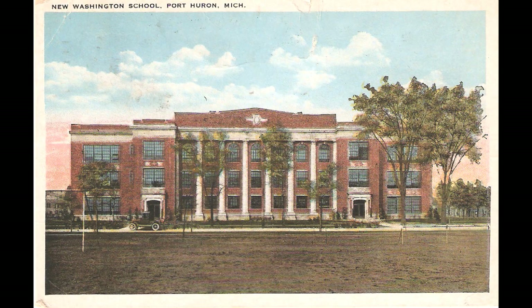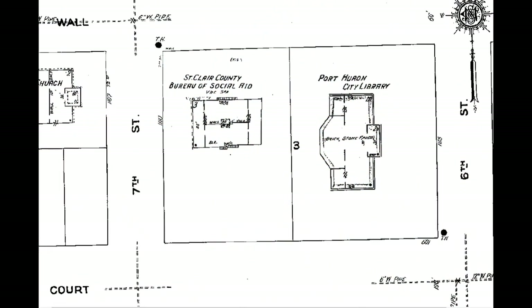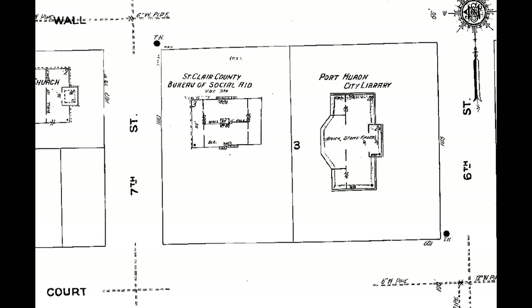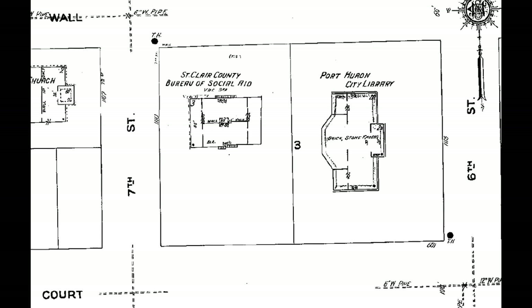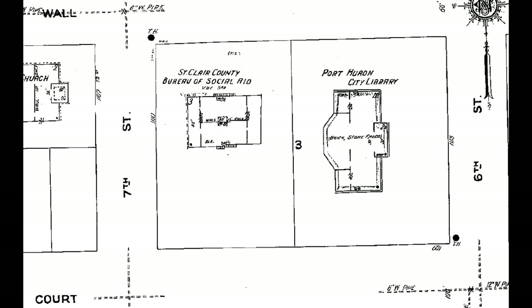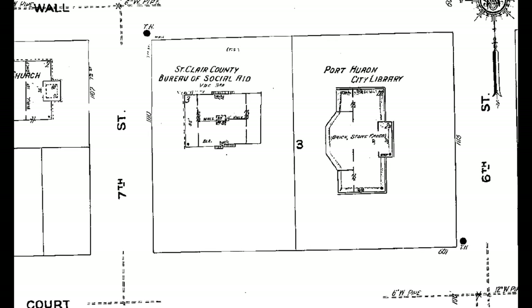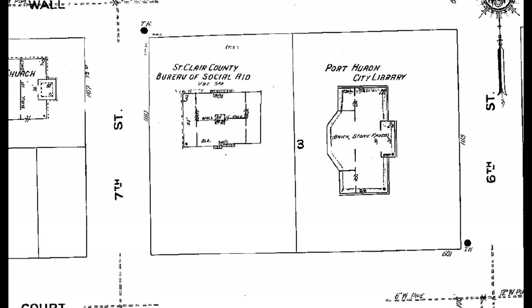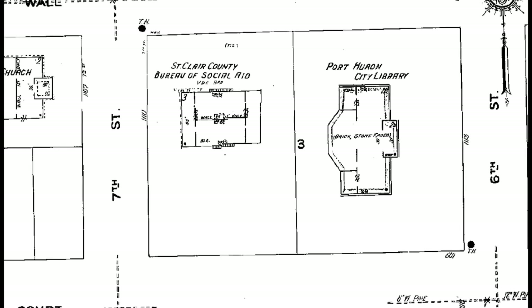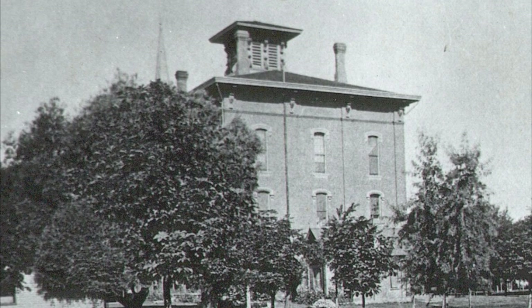After the new Washington School was built on 10th Street, this building became the St. Clair County Bureau of Social Aid. But most of us, at least in my age group, would remember it as the Bob McVitie Youth Center — a place for teenagers to hang out in the evenings, especially on weekends, and perhaps Wednesday nights. They had dancing on the first floor along with a soda bar and snack area, with music supplied by a jukebox. On the second floor they had a game room with ping pong and a pool table, and a gymnasium on the third floor where they played basketball.